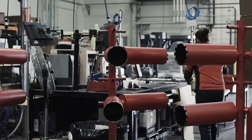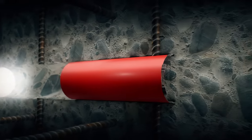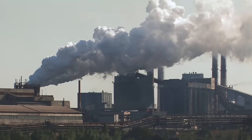Hilti offers a full lineup of the world's most powerful and efficient core drilling machines. Core drilling is used for access creation, core sampling, and anchor fixings. It is really crucial to have reliability and speed on these kinds of projects in both oil and gas and nuclear energy. You have to be very careful that you don't create excess waste. Managing waste in the nuclear environment is very complex and very expensive, so the less waste there is, the lower the cost for the owner.